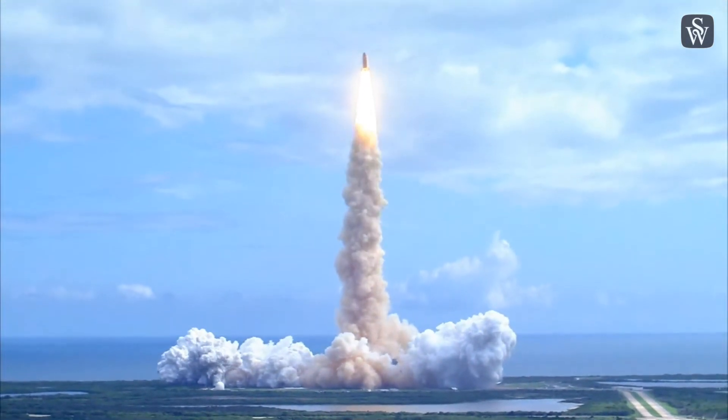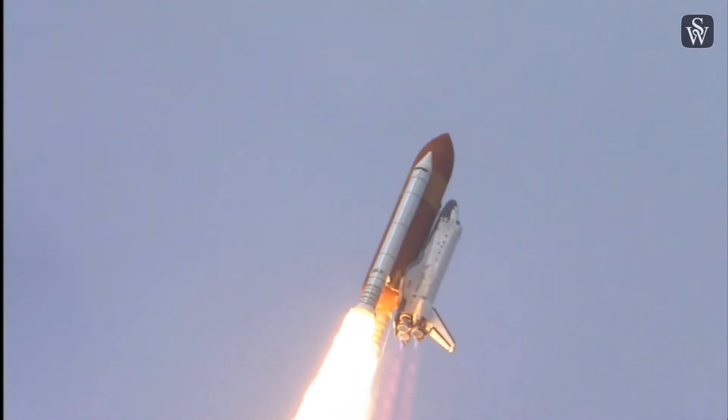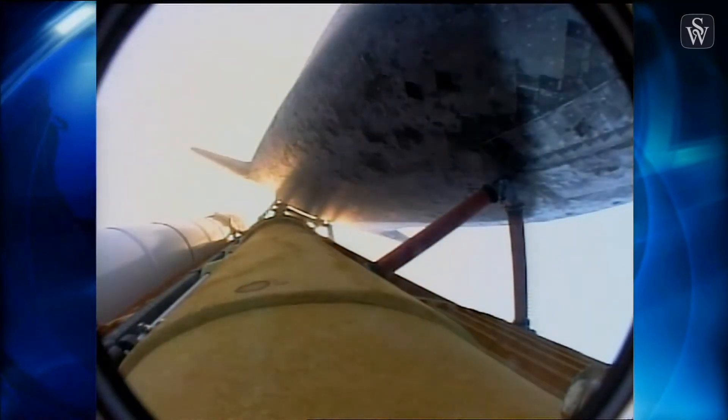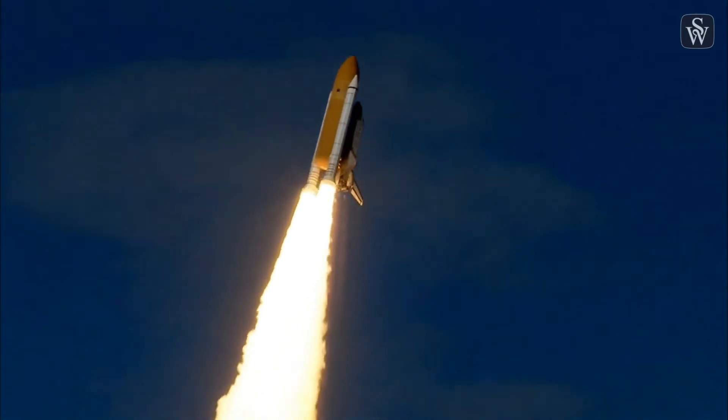Houston now controlling. Roll program. Roger, roll, Discovery. Discovery's roll maneuver is complete. It's now in a heads-down position on track for its flight to the International Space Station. It begins its penultimate journey to shore up the International Space Station.